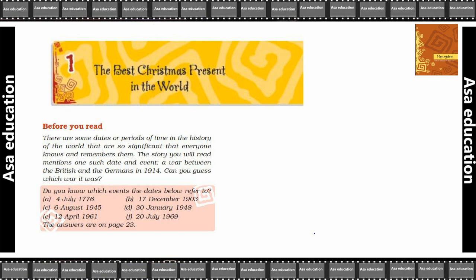Before starting this chapter, we will learn some things. There are some dates or periods of time in the history of the world that are so significant that everyone knows and remembers them. The story you will read mentions one such date and event.